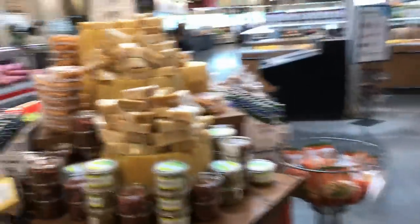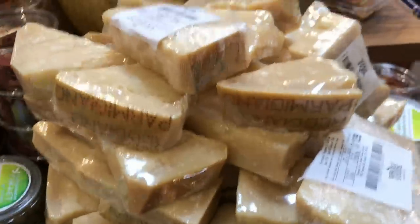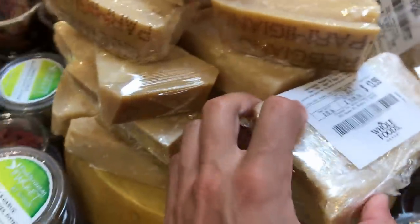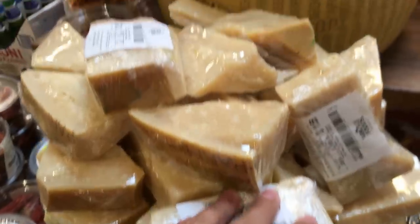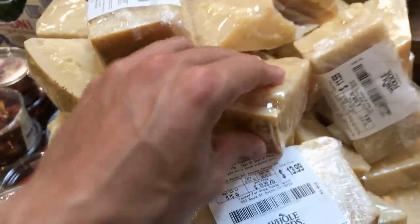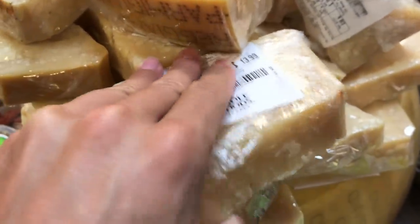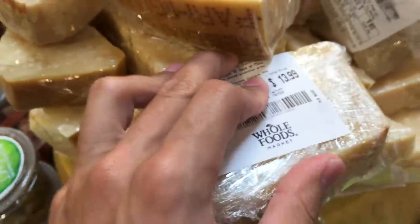I'll put some of the manchego back and grab the Gruyere instead. The Parmigiano-Reggiano — I really like the wheels here. This is another great cheese, great to grate onto meat or food, usually a pretty affordable price. We have this on Frankie's Free Range Meat as well. Although, if the cheese sits in cellophane it kind of ruins the taste — that's why we vacuum seal it.